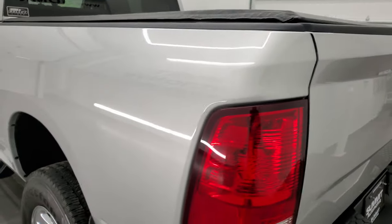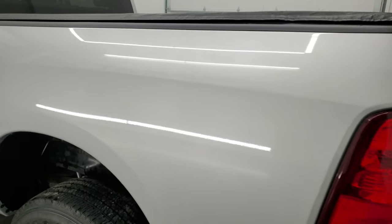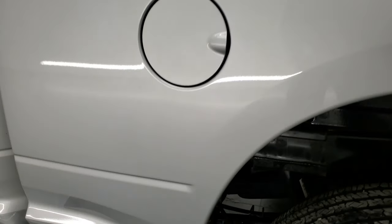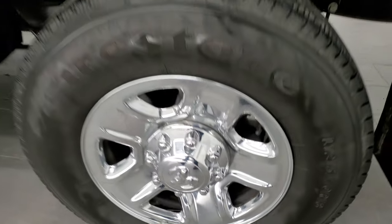It does have the seven-pin wiring back here as well, and that's a really nice bed liner — I'd liken it to a Linex material. Linex is pretty good and I think this is a pretty good bed liner too. Down the driver's side, the box is in excellent shape and this back rim is in excellent condition as well.